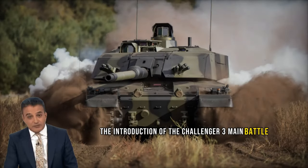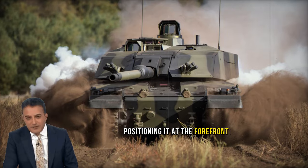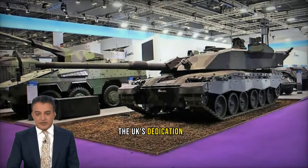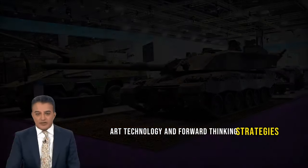The introduction of the Challenger 3 main battle tank heralds a significant advancement for the British Army, positioning it at the forefront of NATO's armored forces. This milestone reaffirms the UK's dedication to upholding a dominant role in global defense by leveraging state-of-the-art technology and forward-thinking strategies.